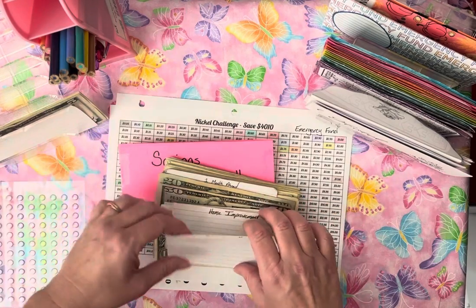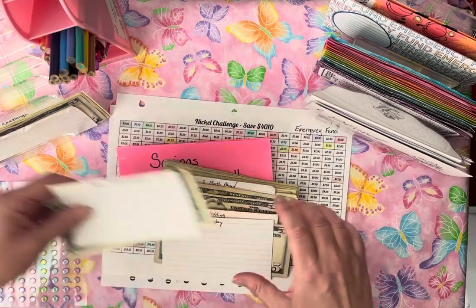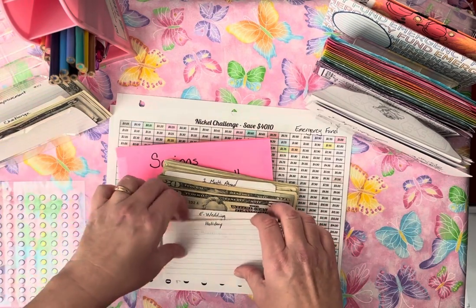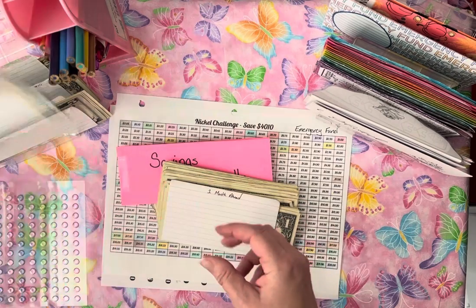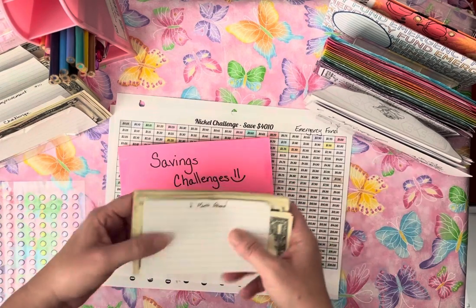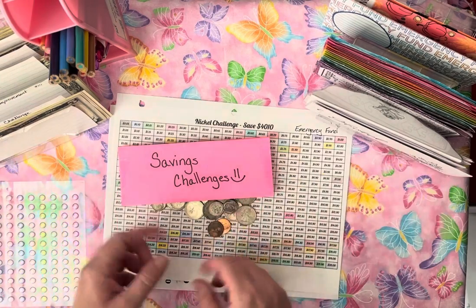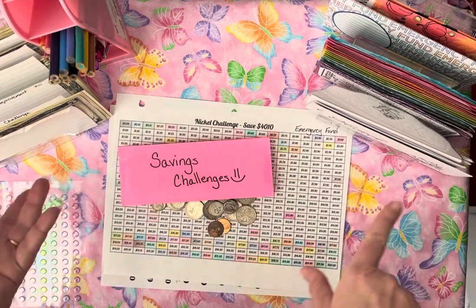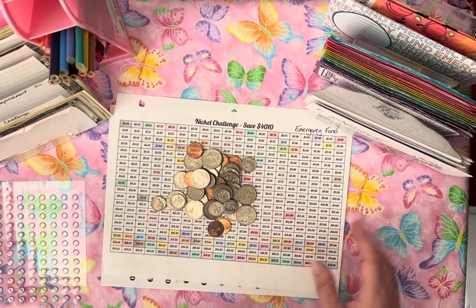So I've got a Nickel Challenge, a $1 challenge that I'm done with. I have a Home Improvement Challenge, a Holiday Challenge, a Wedding Challenge that we use for my daughter, and then a One Month Ahead Challenge. Not all of them will get stuffed today, but the majority of them will get stuffed with some type of cash.